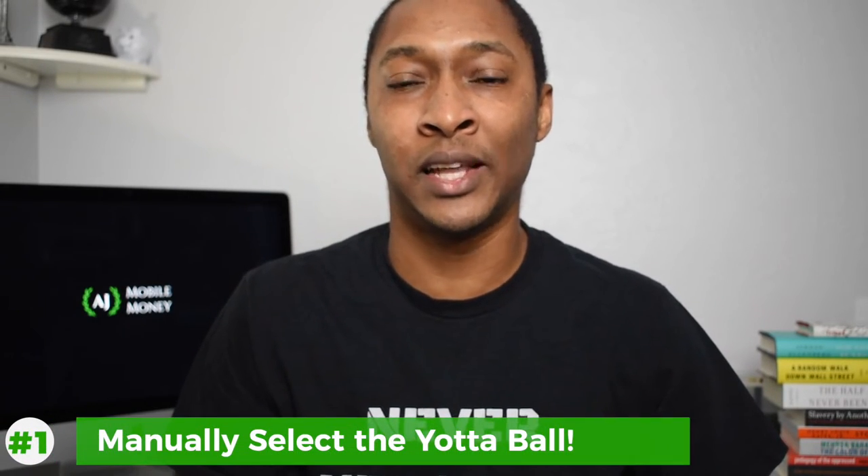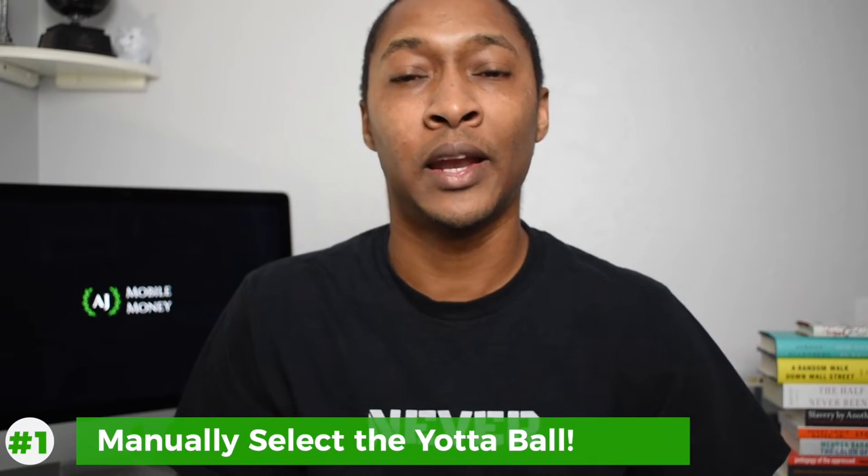One of the balls is called the Yotta ball, and there are 63 total numbers you can choose from, versus the regular balls which go from 1 up to 70. Because you know there are 63 possible Yotta ball outcomes, if you personally select 63 tickets and on each of those 63 tickets you choose a different number from 1 through 63 for the Yotta ball, then you're guaranteed to win at least 10 cents every week. When you get only the Yotta ball correct and none of the other six numbers, you will win 10 cents no matter what.